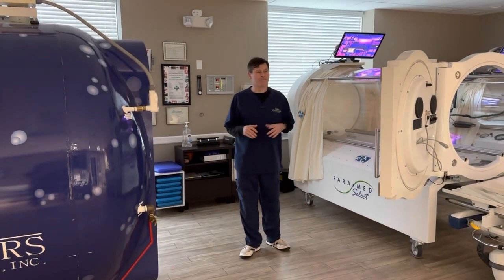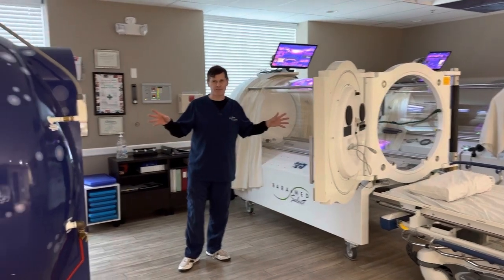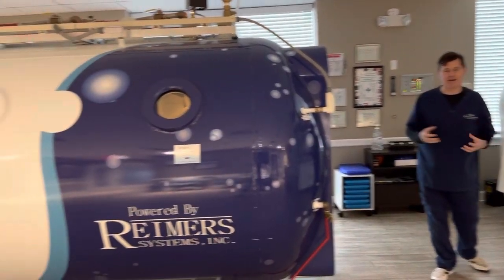Here at Auction Oasis Hyperbaric Center we have the best of both worlds, meaning we have two mono chambers and a multi-chamber, which allows us to accommodate any type of patient situation.